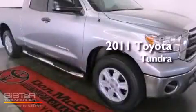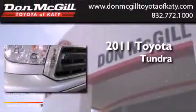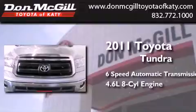This is a certified pre-owned 2011 Toyota Tundra. This truck has a 6-speed automatic transmission and a 4.6-liter V8.